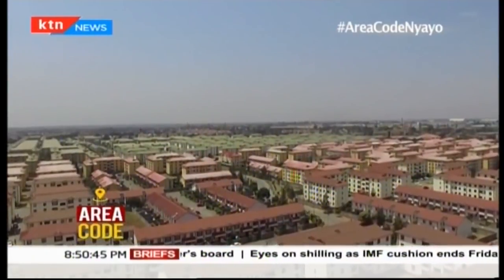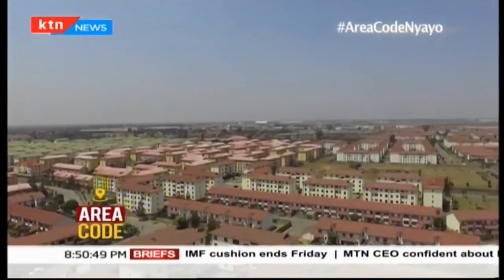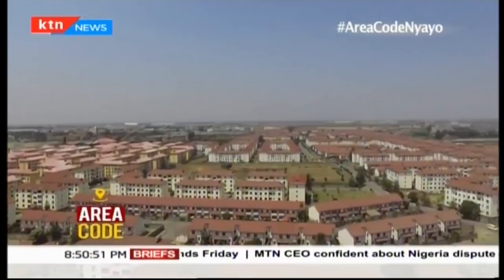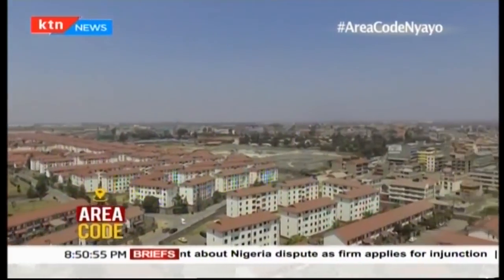The estate is so well managed that it has since won two awards. The first came in October 2011 when the estate was awarded by the Community Development Network as the cleanest estate in Africa, having the best practice in ensuring a clean environment. We are so proud of it. The management is good; there's accountability right from the top down.